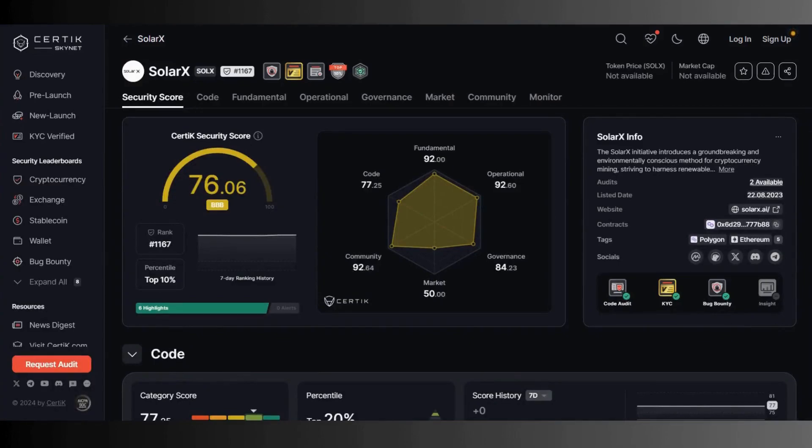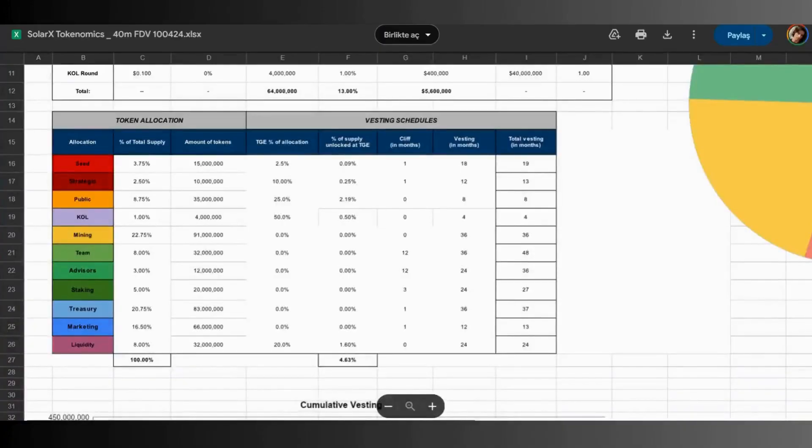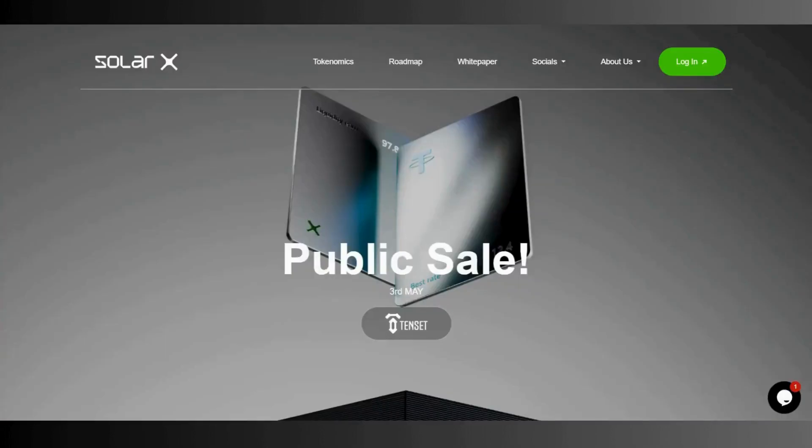If you're wondering about security, you can see the CertiK security score here. CertiK is one of the biggest security companies in blockchain technology — they score projects and SolarX received a score of 6. You can also see the more detailed tokenomics table here — you can check it out by pausing the video. They include everything: vesting schedule, token allocations — everything is there.